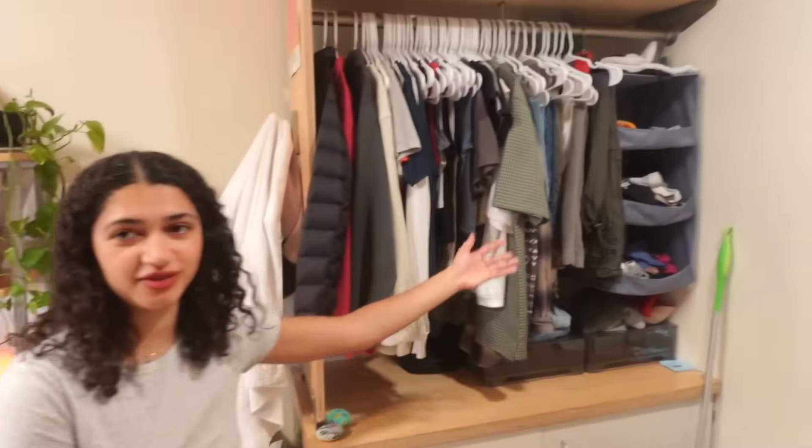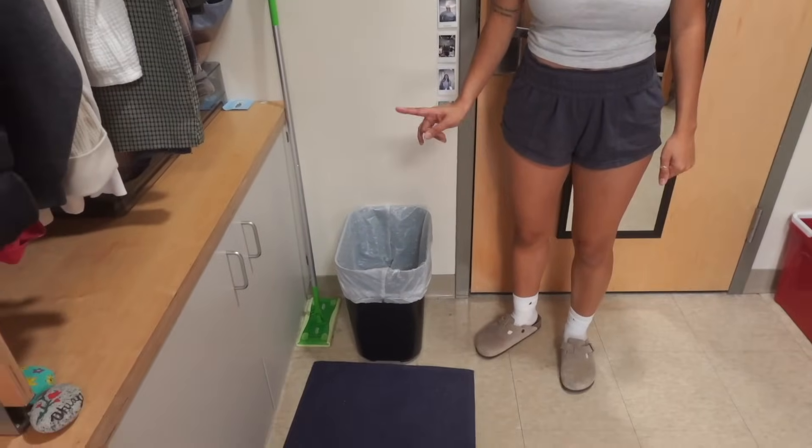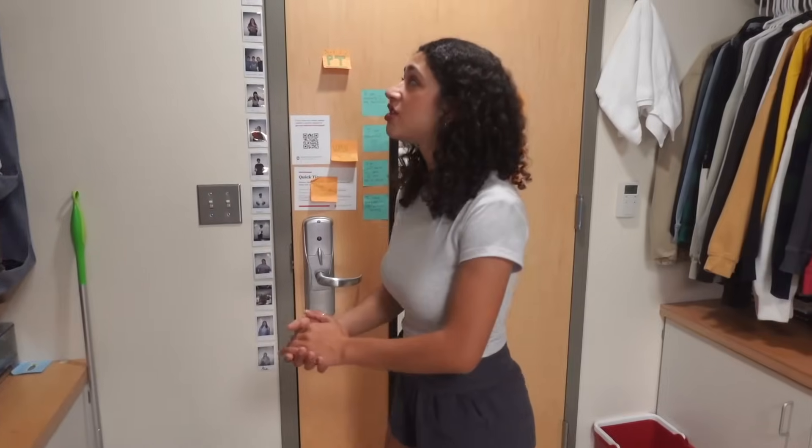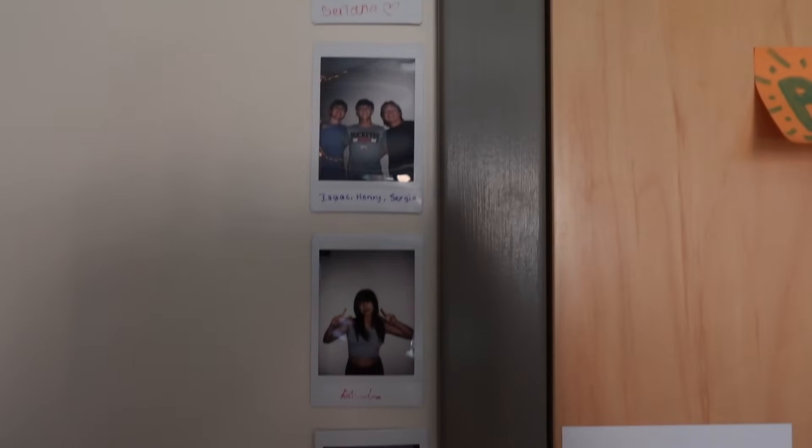Here's Caitlyn's side — I don't want to show too much of it since it's her space. Here's our trash can, which is not that big and fills up super fast — I'm taking it out like three times a week. And just a cute little side note: we have this thing where anytime someone comes in, we try to take a photo of them and put it around our door frame. We haven't been following it accurately, but it's just so cute.